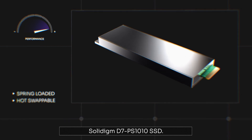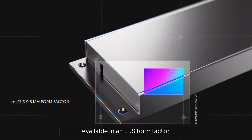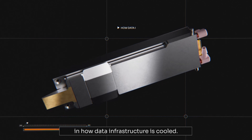Combined with the high-performance Solidime D7 PS-1010 SSD, available in an E1.S form factor, our solution represents a complete overhaul in how data infrastructure is cooled.